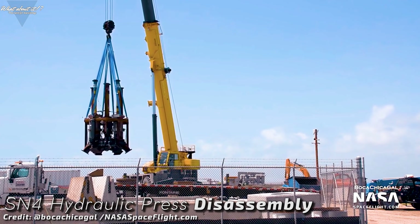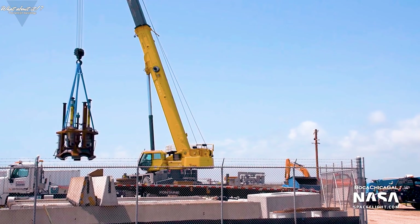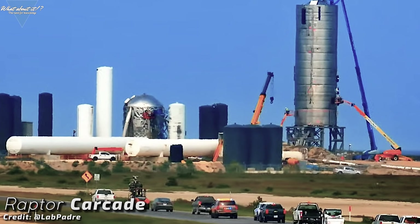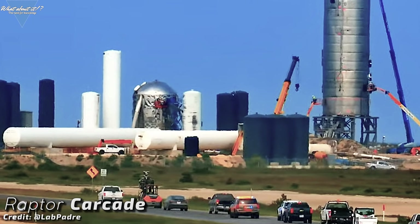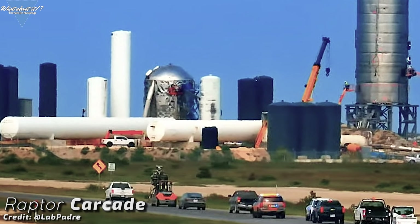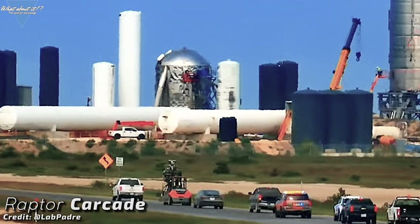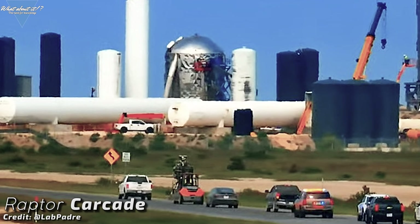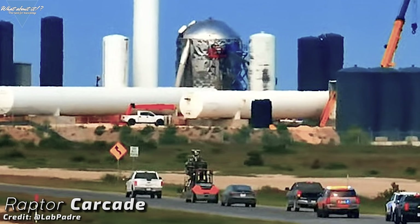The full flow staged combustion Methalox Raptor engine — what a wonderful name for a rocket engine — is already on the prowl. With a motorcade arguably bigger than that of Serial Number 4 when it rolled out to the launch site, a Raptor left the construction site and traveled down Highway 4 towards the sea. Musk stated that a static fire was planned for the end of the week and SpaceX was in full preparation for it. Attaching the Raptor to the test stand is not a task that takes a lot of time, and so preparations for the first Raptor ignition after almost a year were in full swing.